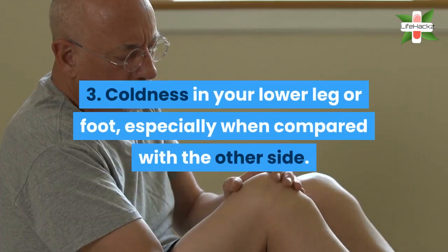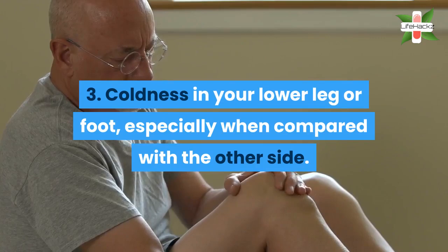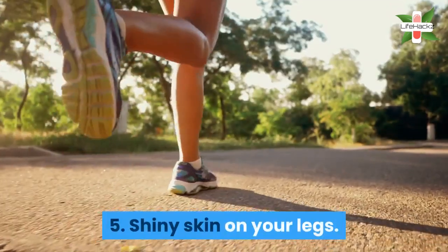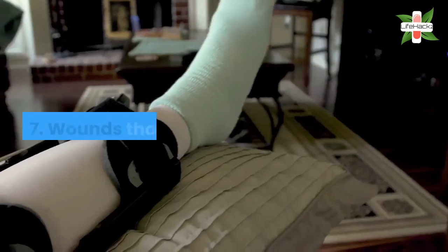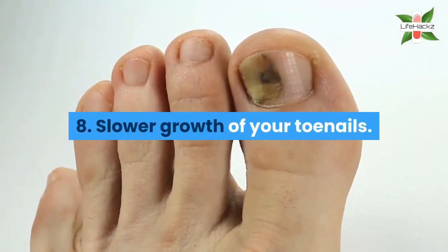3. Coldness in your lower leg or foot, especially when compared with the other side. 4. A change in the color of your legs. 5. Shiny skin on your legs. 6. Hair loss or slower hair growth. 7. Wounds that heal poorly.